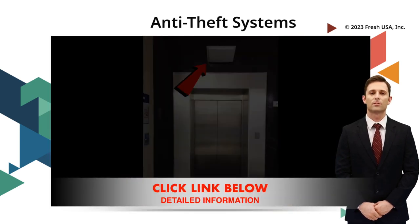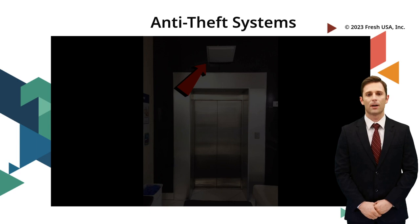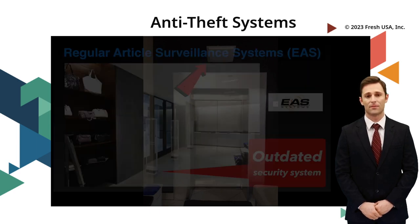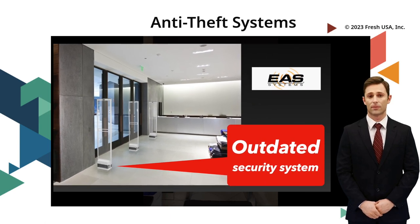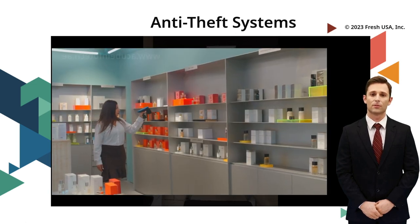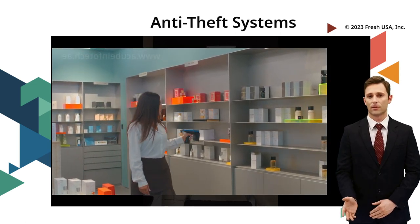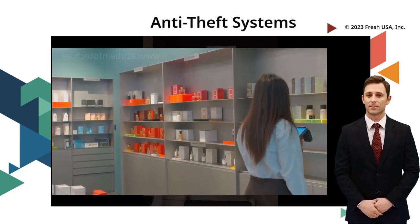Some systems may also include video surveillance to help identify the person responsible for the attempted theft. RFID technology is popular in retail anti-theft systems because it is more reliable and effective than traditional magnetic security tags, which can be easily disabled with magnets. RFID technology can also provide retailers with valuable data about inventory management and customer behavior, helping them make better business decisions.